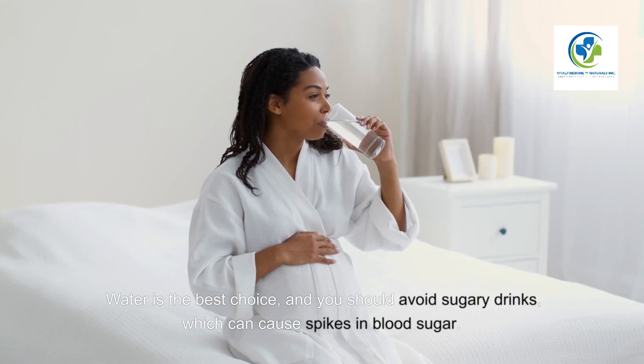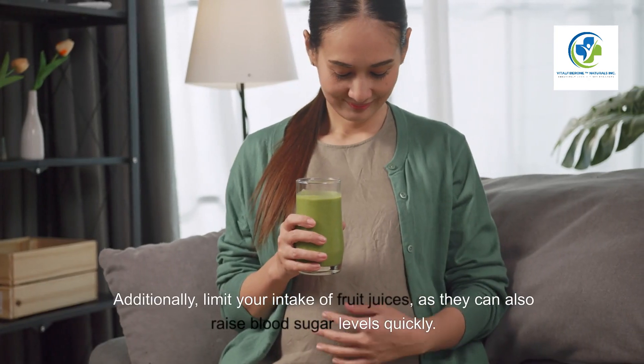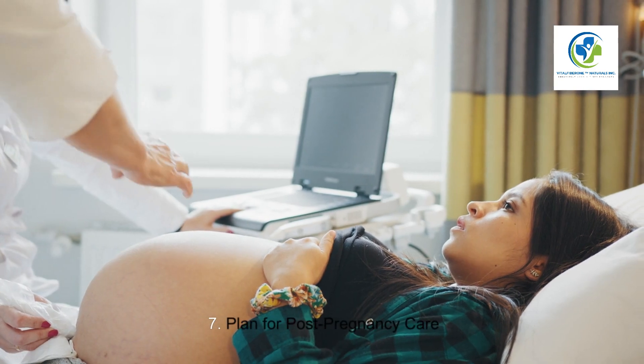Six: Stay hydrated. Proper hydration is essential for managing blood sugar levels. Water is the best choice, and you should avoid sugary drinks which can cause spikes in blood sugar. Additionally, limit your intake of fruit juices, as they can also raise blood sugar levels quickly.